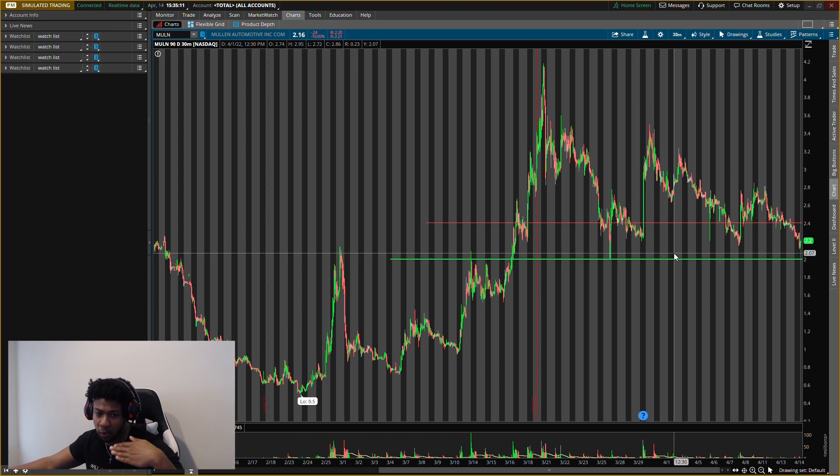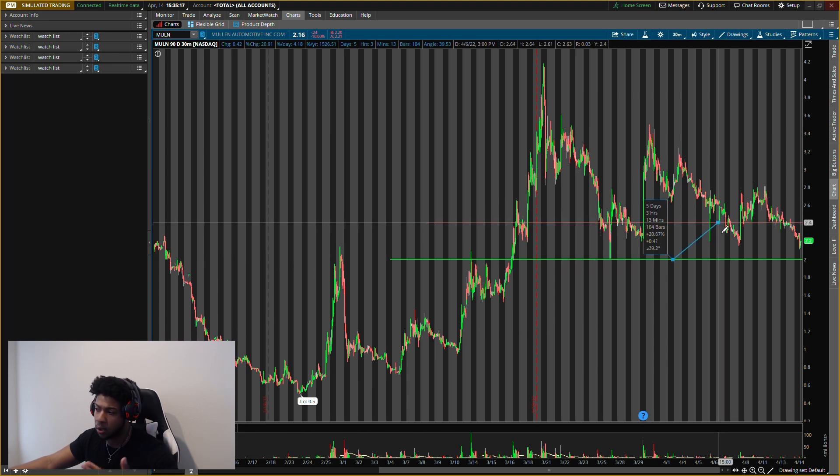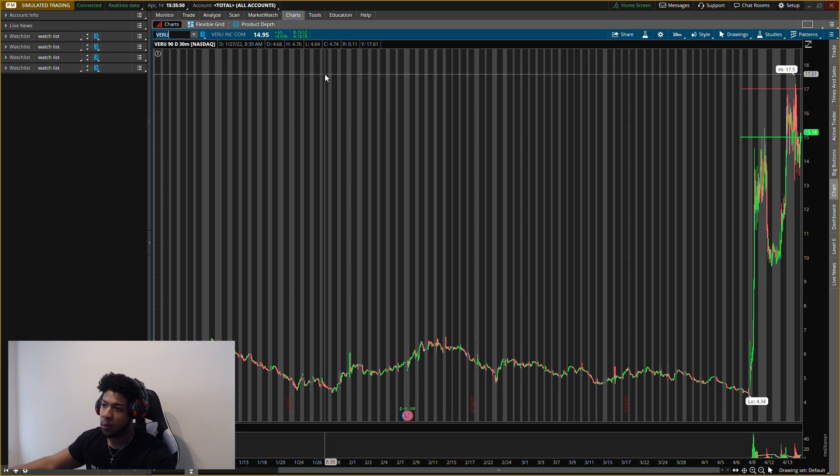I'm going to buy long term, looking to hold — either lose 50% or make three times. But I'm also looking to play it shorter term for about a 20% gain. That profit will offset any long-term loss. I do think a big move will come, especially when news comes out about who bought the vans. If it's a company like Amazon, this one is going to go crazy — probably gap up a lot. So I want to make sure I'm in before that happens.